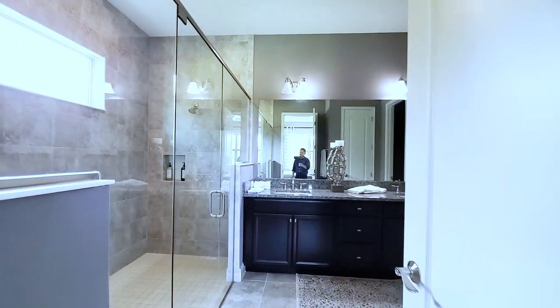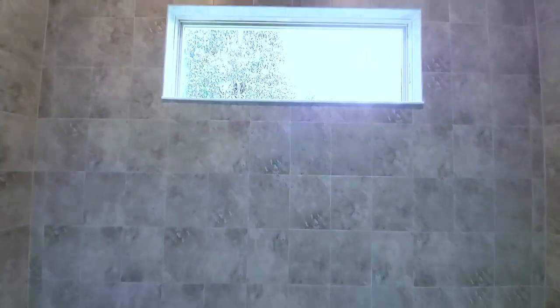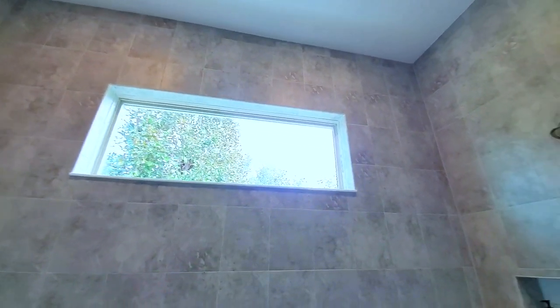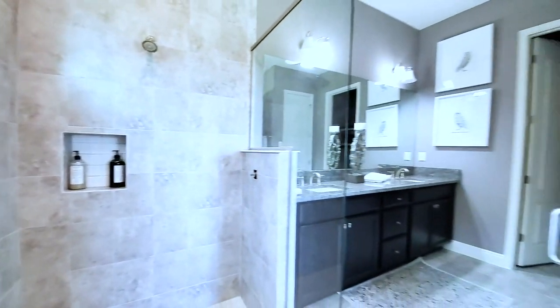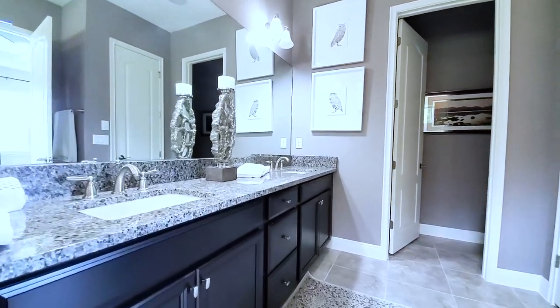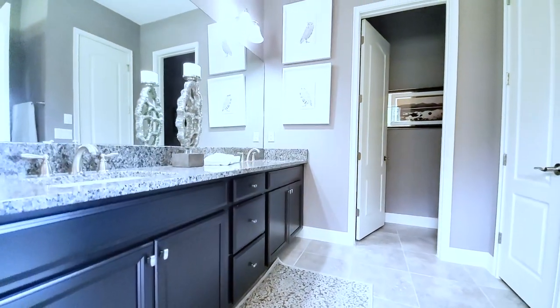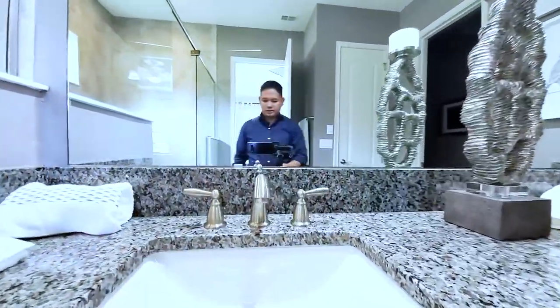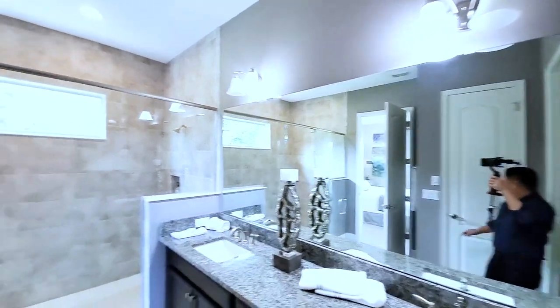Primary bath — frameless glass for your shower, tiles going to the ceiling, transom window right there, shampoo niche standard. That frameless glass is like $1,000 to $2,000 on its own. You have your oversized vanity, again standard, with cabinets, the poles, undermount sink, the oversized mirror, and the light fixtures. Last but not least, a linen closet.